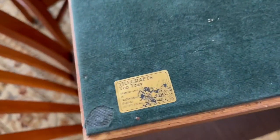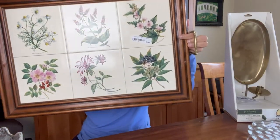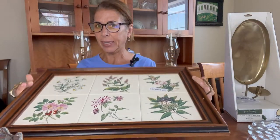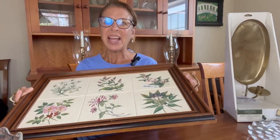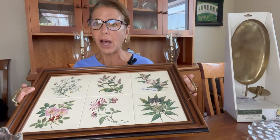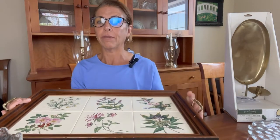The back of it is all felted — it has this gorgeous felt lining which is actually in really good shape. There's no tears or pilling, and it has the Tile Craft sticker on the bottom. Again, it's made in Staffordshire, England, and it is a tea tray. I was thrilled to get this. It was marked $10, so I got this huge gorgeous tea tray for $5.